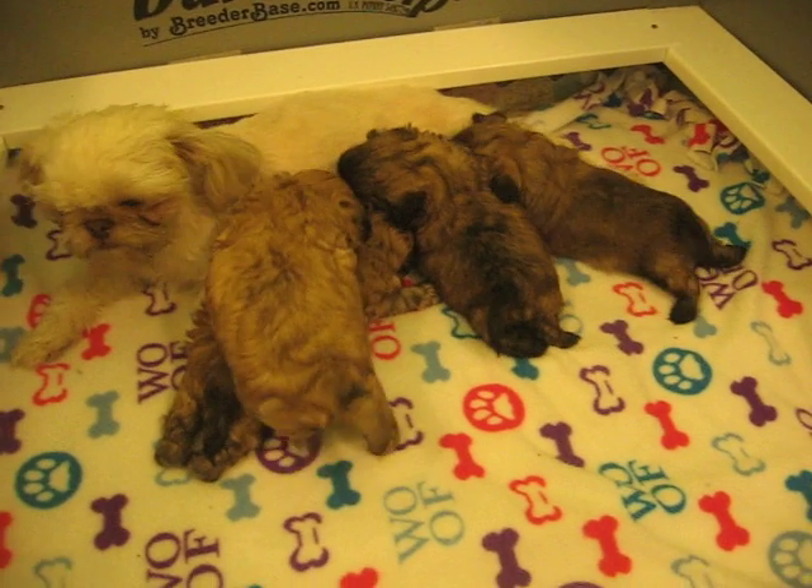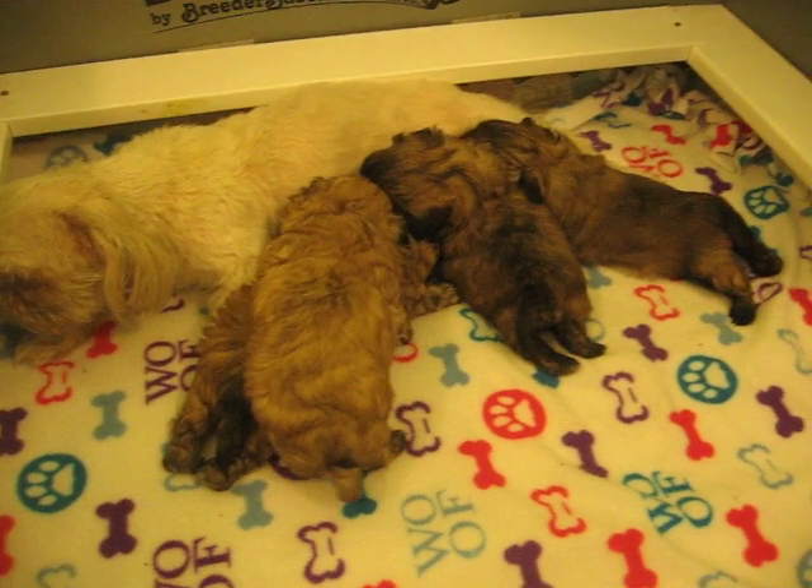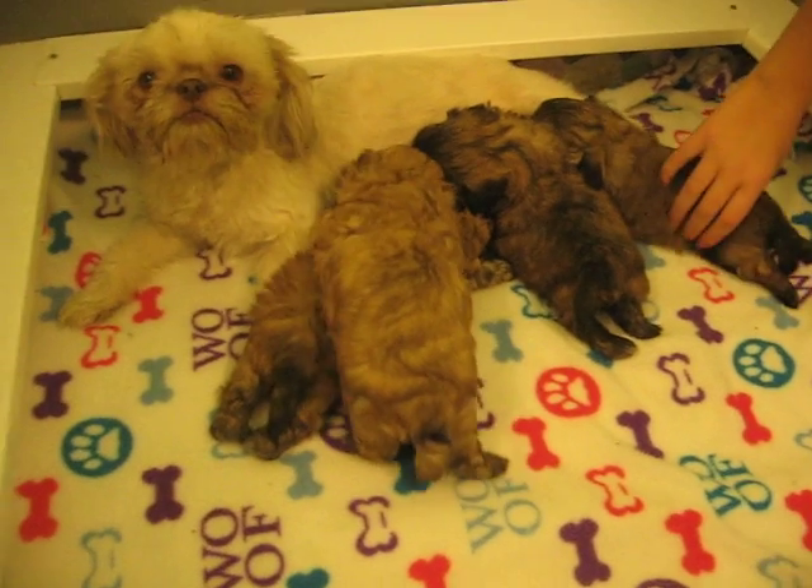Here's the puppies nursing. It's always fun to see that and hear the little sounds.